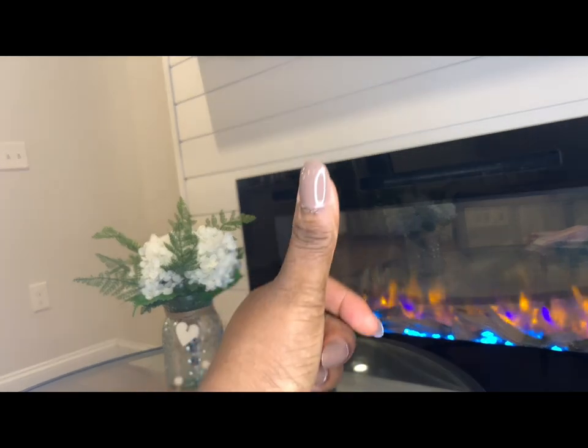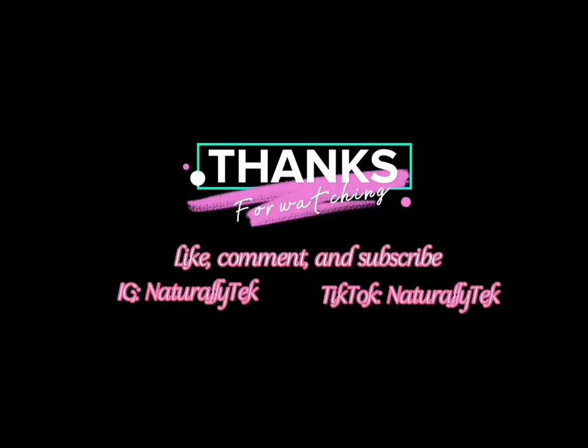That's all I have for you today. If you liked this video, make sure to like, comment, and subscribe to my channel.